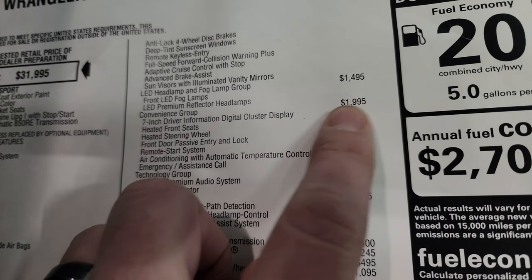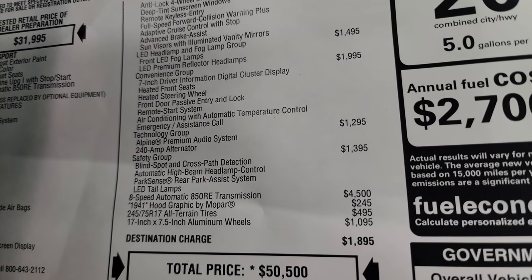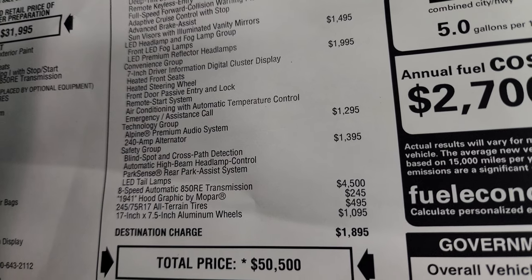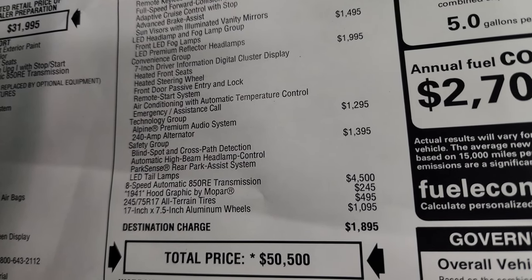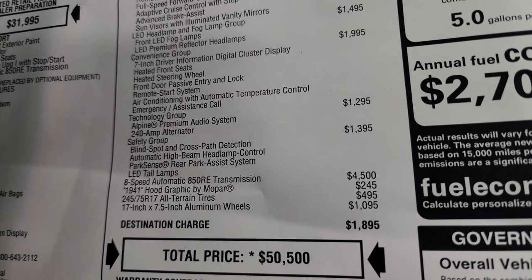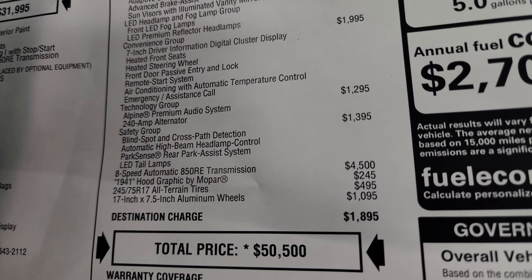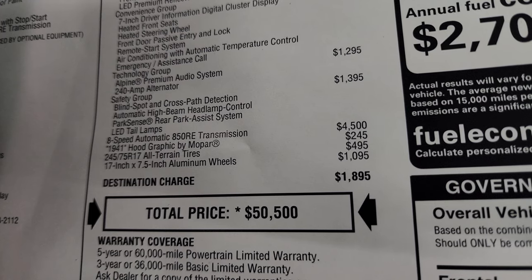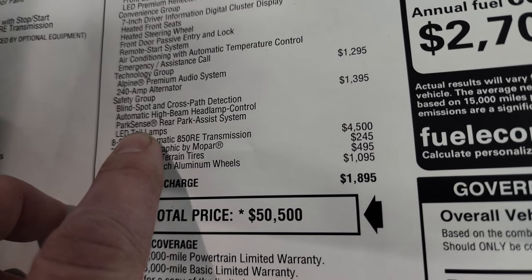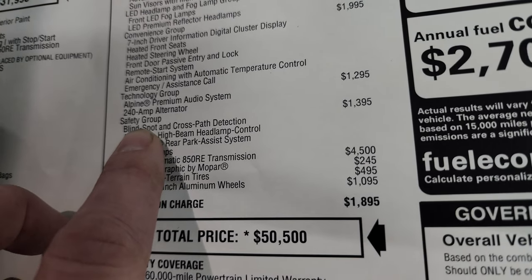The convenience group is a $1,995 option. It gives you the 7-inch driver information digital cluster, heated seats, heated steering wheel, front door passive entry and lock — the enter and go system — remote start, air conditioning with automatic temperature control, dual climate controls, and emergency call assist. The technology group is a $1,295 option — it gives you the Alpine premium audio system and the 240-amp alternator. The safety group is a $1,395 option — it gives you blind spot and cross-path detection, automatic high beam headlamp control, park sense rear park assist system, and LED tail lamps.